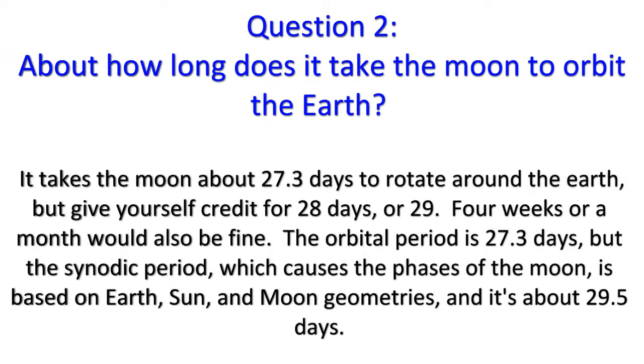Question 2: It takes the moon about 27.3 days to rotate around the Earth. But give yourself credit for 28 days or 29 — four weeks or a month would also be fine. The orbital period is 27.3 days, but the synodic period, which causes the phases of the moon, is based on Earth, Sun, and moon geometries, and it's about 29.5 days.